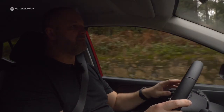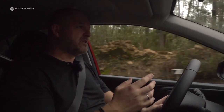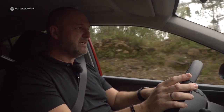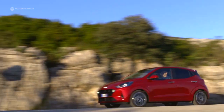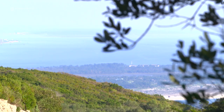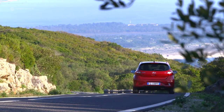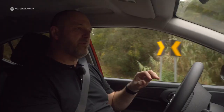You can order the i10 in four trim levels: Pure, Select, Trend, and Style. Pure really is a bare-bones car, coming only with features like an adjustable steering wheel and electric front windows. The next level adds things like a digital radio and a climate system. The Trend level offers an eight-inch touchscreen for infotainment which works very nicely.